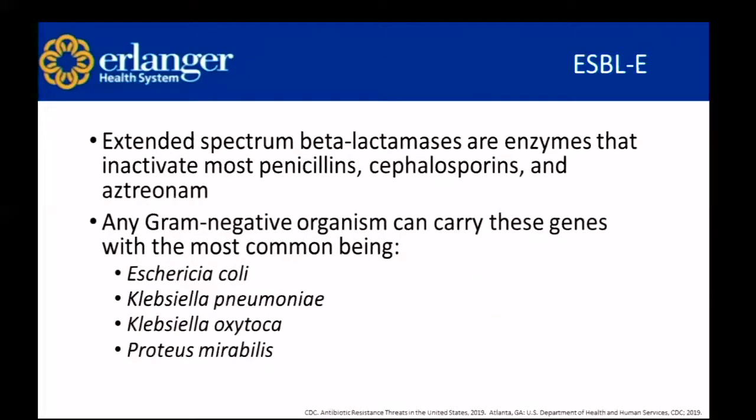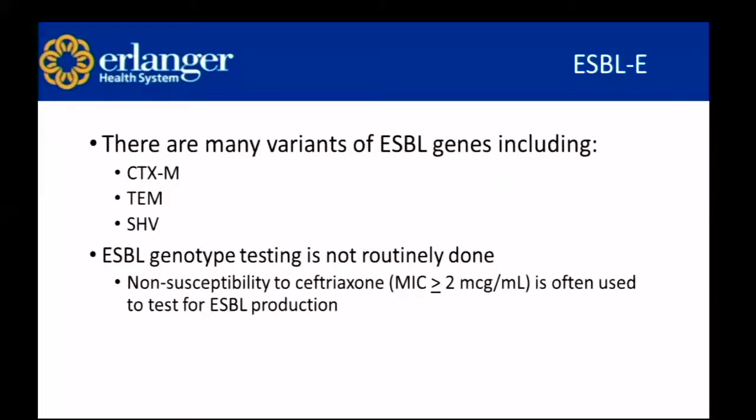Extended spectrum beta-lactamases are enzymes that inactivate most penicillins, cephalosporins, and aztreonam. Any gram-negative organism can carry these genes, but the most common are E. coli, Klebsiella pneumoniae, Klebsiella oxytoca, and Proteus mirabilis. There are many variants including CTXM, TEM, and SHV. ESBL genotype testing is not routinely done — we identify ESBL producers by looking at non-susceptibility of ceftriaxone, where an MIC greater than or equal to two may be indicative.